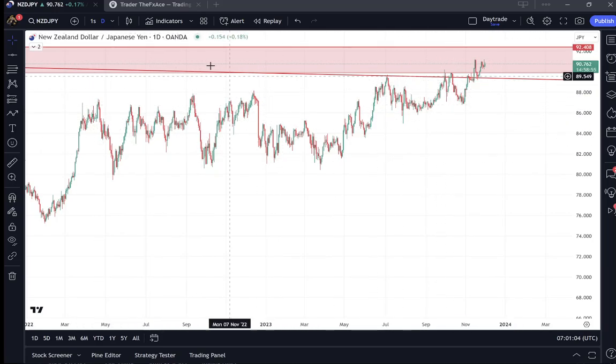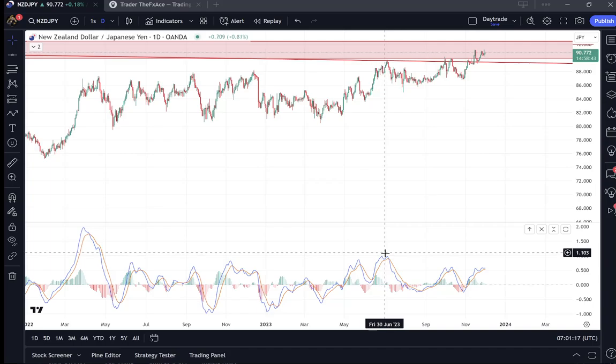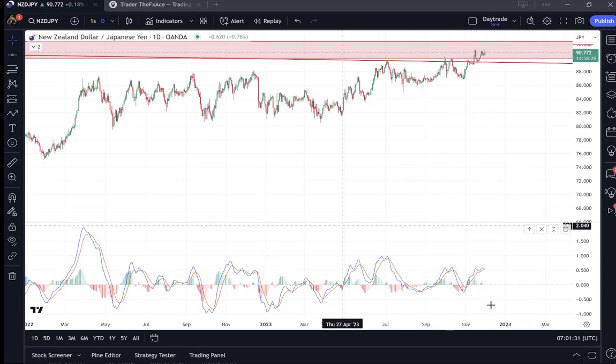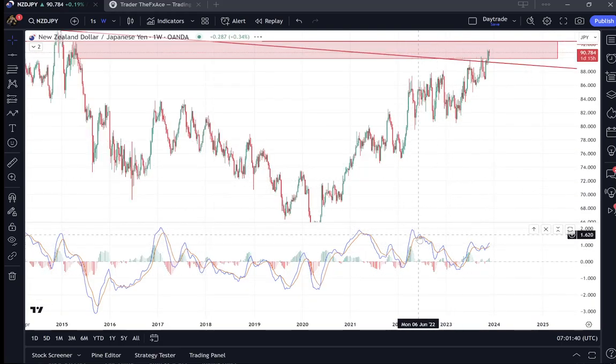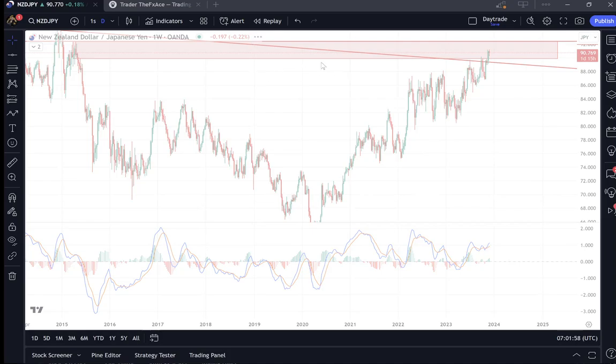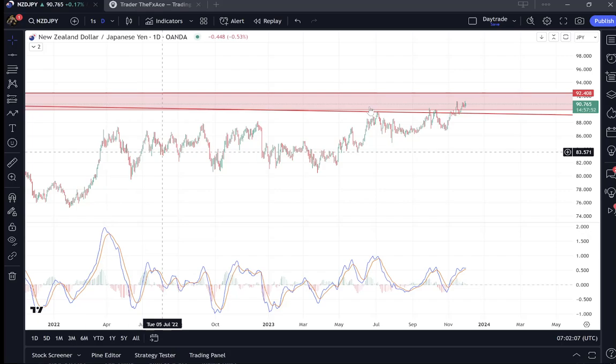Looking at the daily chart, you can see the sideways movement more clearly. We're also starting to see MACD divergence signals — basically telling you the momentum is slowing down. We're getting prices popping new highs but the indicator is moving lower. You can also see divergence on the weekly chart too. So the daily and weekly charts are telling us we are in a period of distribution at the top of a move, and I'm liking this for a sell back down into this range.